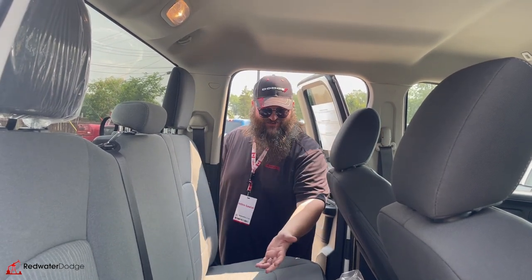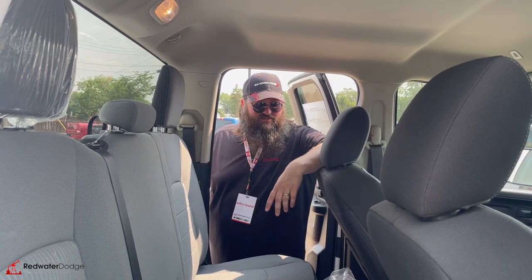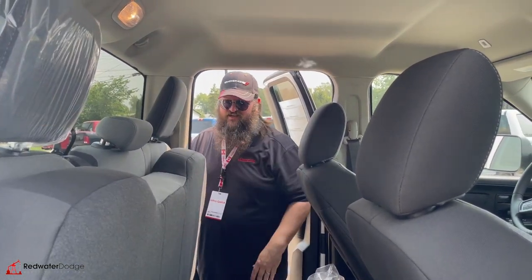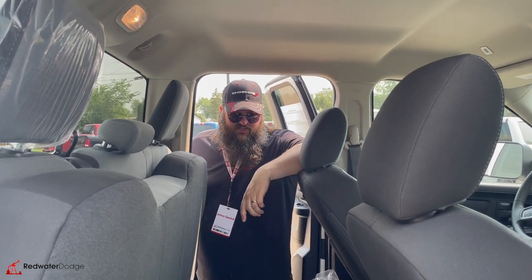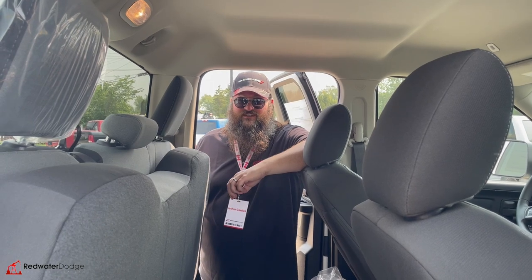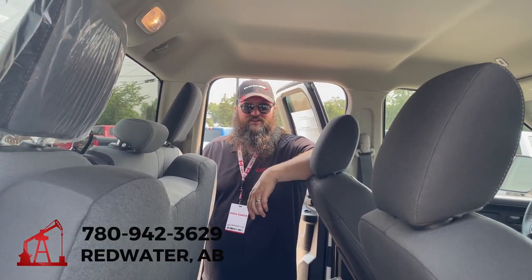Really nice truck. Premium cloth in the back seat — not as much room as the crew cabs, but a lot of people don't sit back here. They just flip the seat up and use the back, and that's what they use it for. So if this is something you want, definitely get on it quick folks — this is not going to be here long. I'm Jethro, give me a call at 780-942-3629.